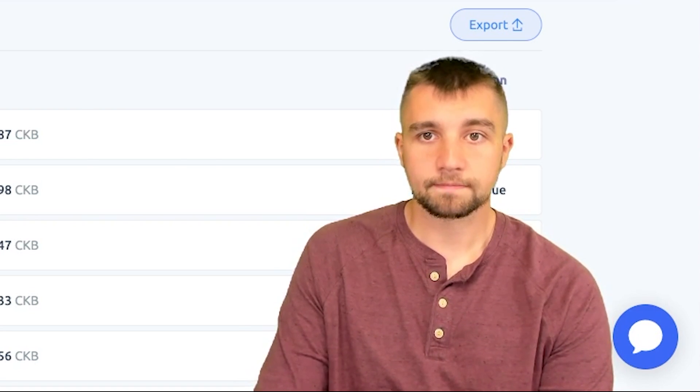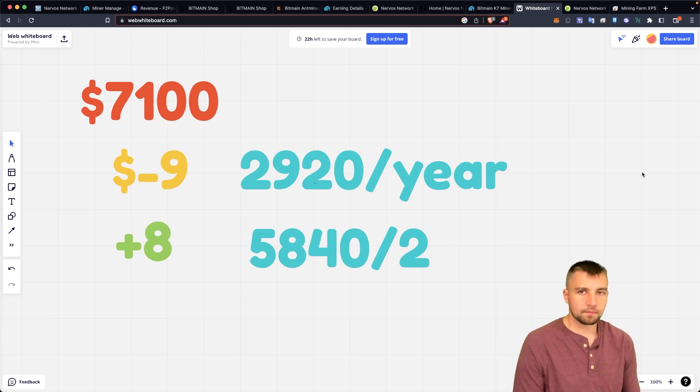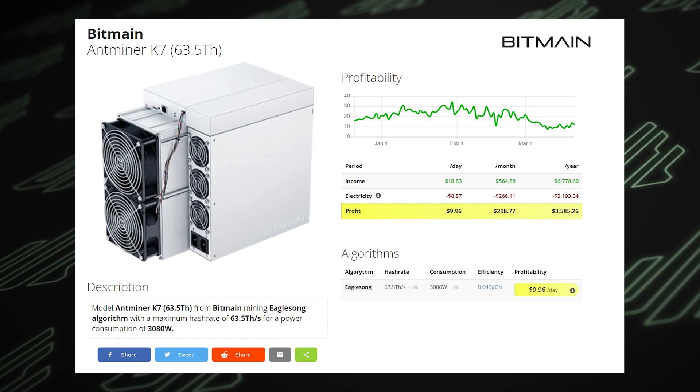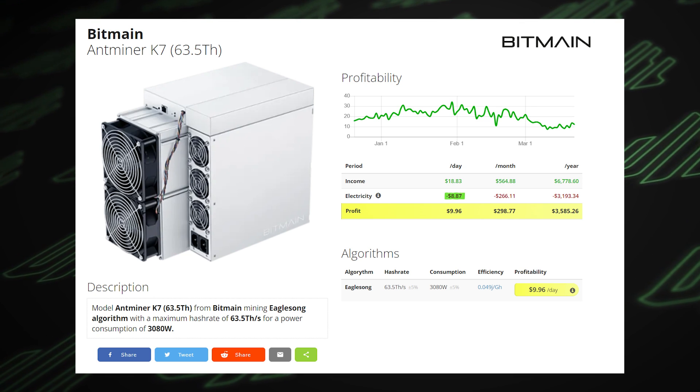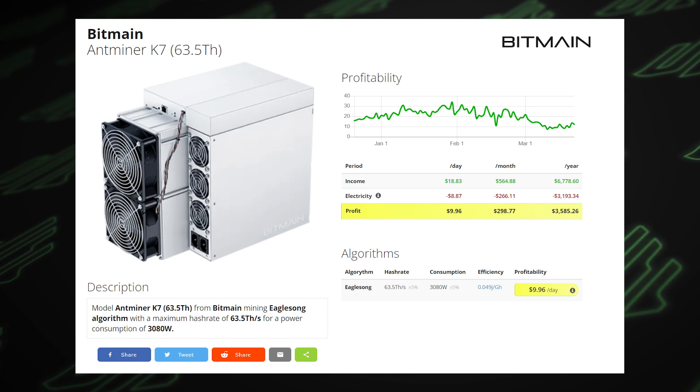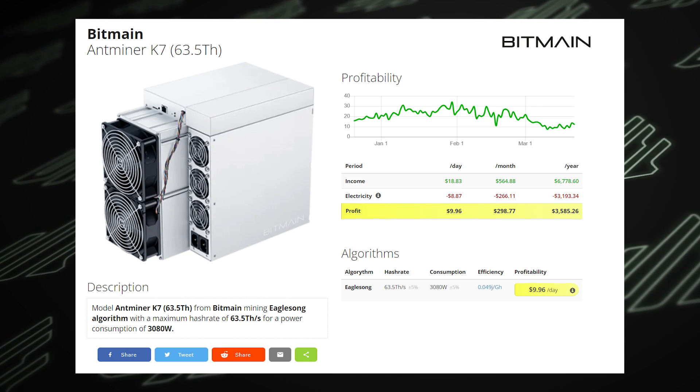Let's crunch the numbers. Say you buy this thing — and you forgot to use the boss coin coupon code, you noob — for $7,100. It's going to cost you $9 a day in electricity to operate, and you'll then be pulling $8 a day in mining profitability.